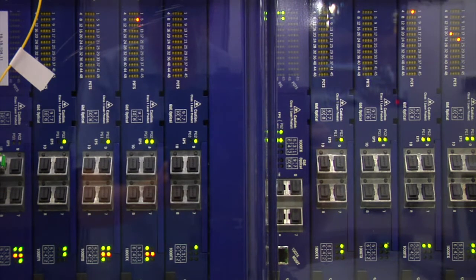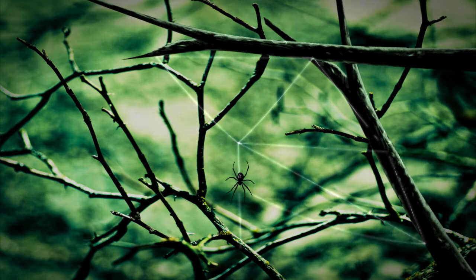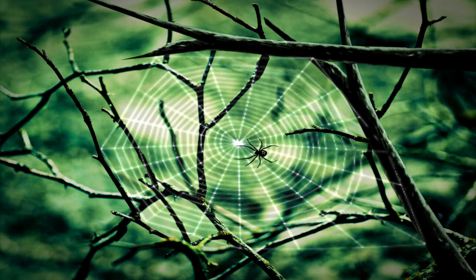Networks have a lot of different components, but the best analogy I can think of for a computer network is a spider web. With a spider web, the spider has different parts of the web connected from one part all the way down to another. If the spider wants to travel down here, it can go along this part of the web — and it's just like a computer network. The wires are just like the spider web and how they connect the different computers to each other.